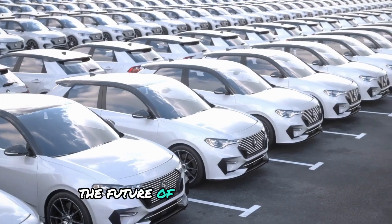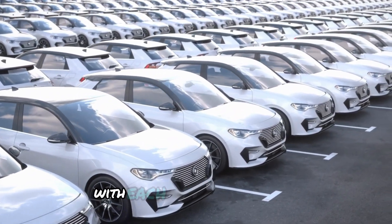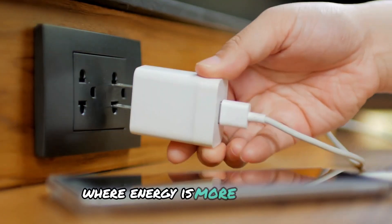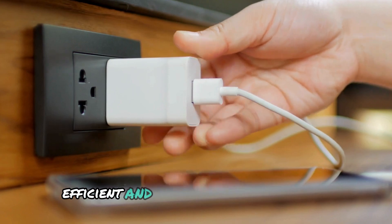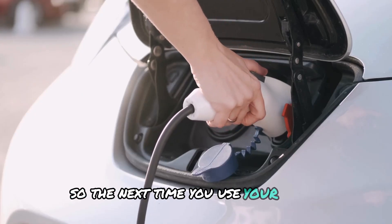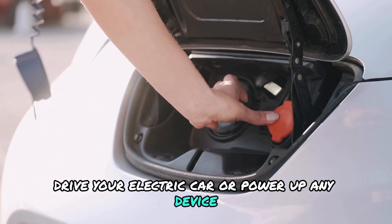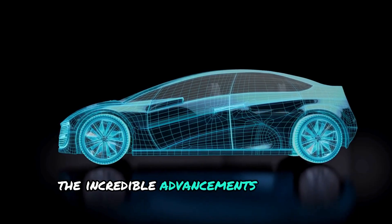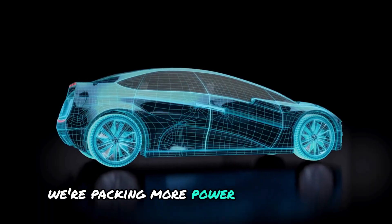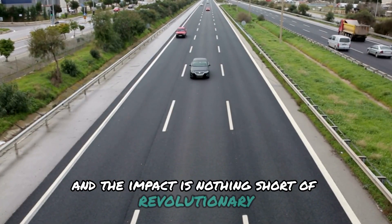This is a crucial step toward a more sustainable future. As we continue to innovate and push the boundaries of what's possible, the future of battery technology looks incredibly promising. With each new breakthrough, we move closer to a world where energy is more accessible, efficient, and sustainable for everyone. So the next time you use your phone, drive your electric car, or power up any device, remember the incredible advancements in battery technology that make it all possible. We're packing more power into less space, and the impact is nothing short of revolutionary.